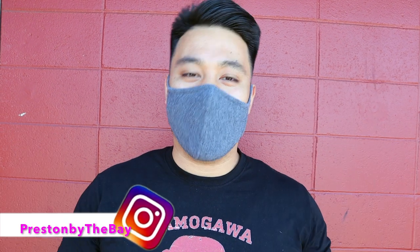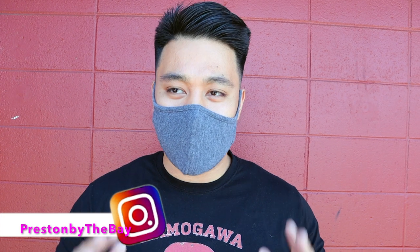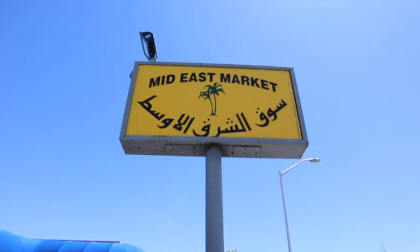Hey guys, it's Preston and Rebecca here and what we're gonna do is we're gonna show you guys San Bruno's Finest. We're gonna take you guys on a hidden gem tour in the Bay Area. On the first one on our playlist, we're gonna show you guys the Mid-East Market — the best shawarma, the best falafel, and the best hummus in town. This place is a family-owned restaurant that we highly recommend, especially during times like this. Come support your local businesses, come support the family-owned businesses, and let's go eat!